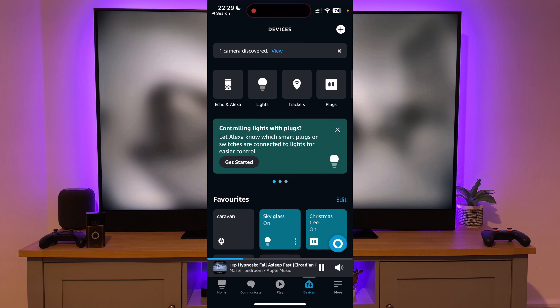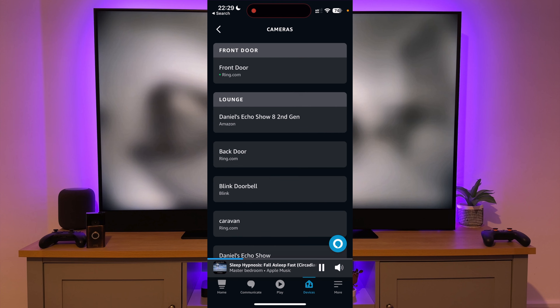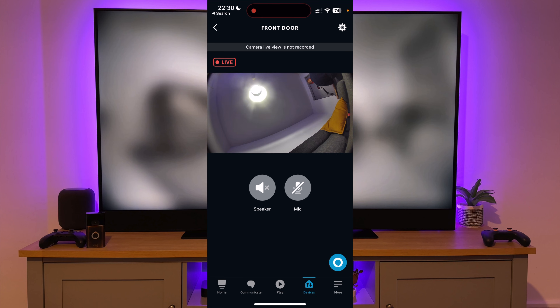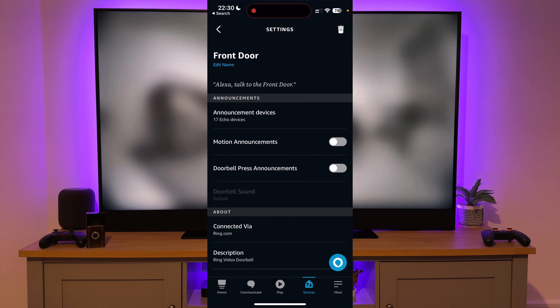You should then make sure you're on Devices and select Cameras. Find your doorbell — mine is the front door. You should then see a live feed. Now press the gear icon on the top right hand corner of the screen and select Announcement Devices.